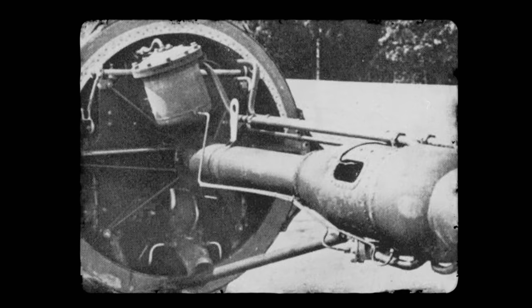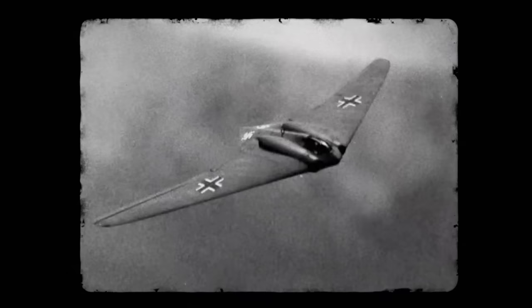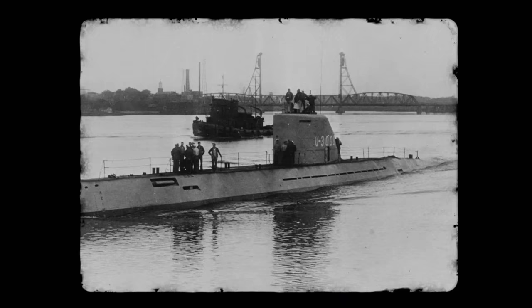But when things began to turn, when the Germans found their own backs against the wall, they needed to take things a step further. This resulted in a series of military engineering projects that could be classified as terrifying, brilliant, and downright insane, in almost equal measure. Today, we're taking a look at four of these products of German desperation, four of the most bizarre inventions to appear during the conflict. And the scary thing is, many of them almost worked.